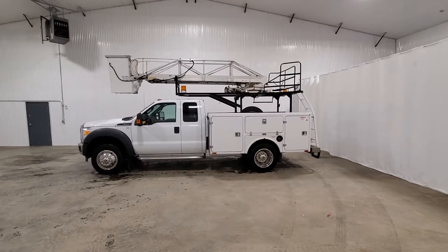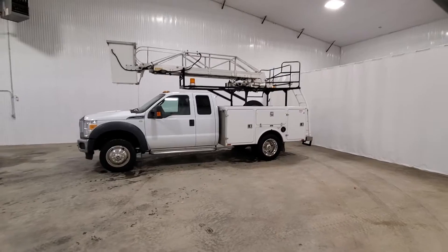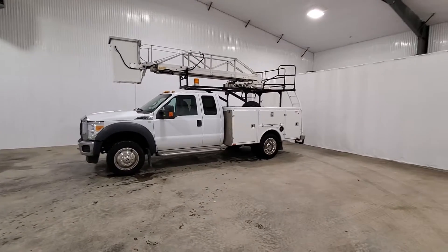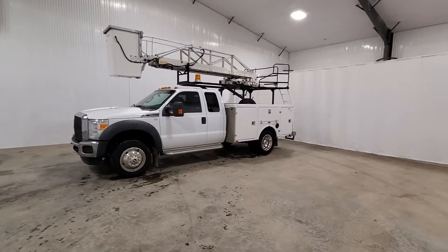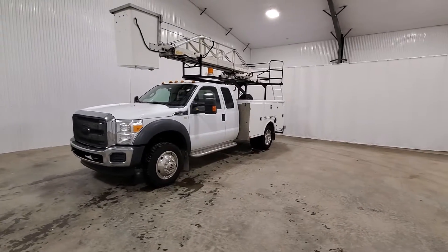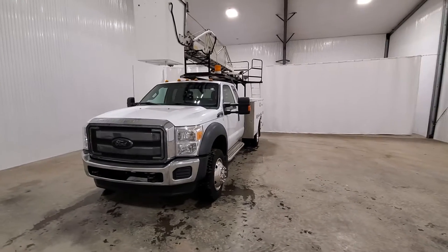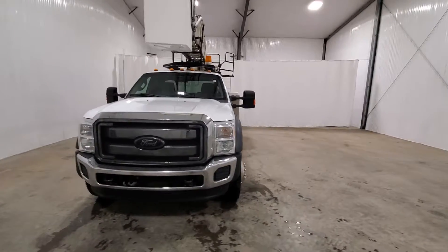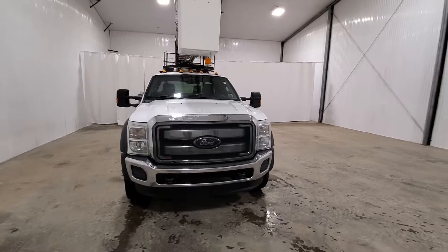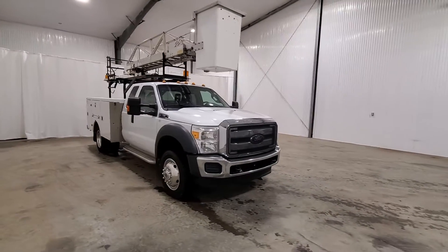Hi guys, it's Jaden from Saskatoon Truck Center. Here is a walk-around video of our 2011 Ford F550 extended cab bucket truck. It comes with a 6.8 liter V10 gas, it's four-wheel drive and has an automatic transmission. It has 207,000 K on it and the price is $32,900.